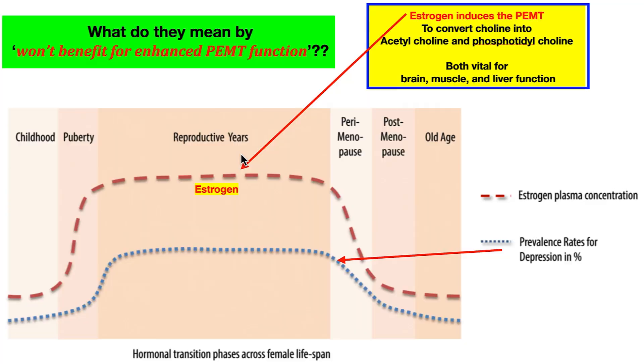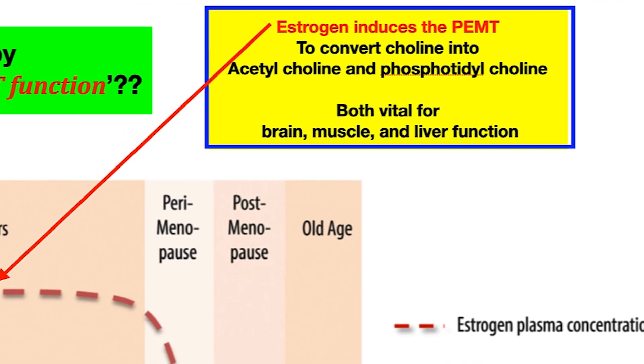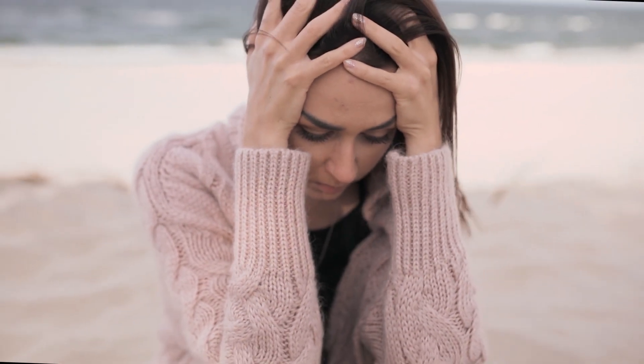Acetylcholine, phosphatidylcholine — if that gene is plugged up, it doesn't matter how much estrogen you have. So this was the gift of being female: all that estrogen was going to drive that function and they'd have great brain health. If PEMT is a problem, they won't get that benefit — they'll be just like a guy, in a sense. So estrogen induces PEMT to convert choline into acetylcholine and phosphatidylcholine, vital for brain, muscle, and liver function. This also explains the prevalence of depression in women during their high-estrogen years — they have a non-functioning or low-functioning PEMT, not getting the choline they need through diet, which is why bouts of depression occur during their reproductive years.